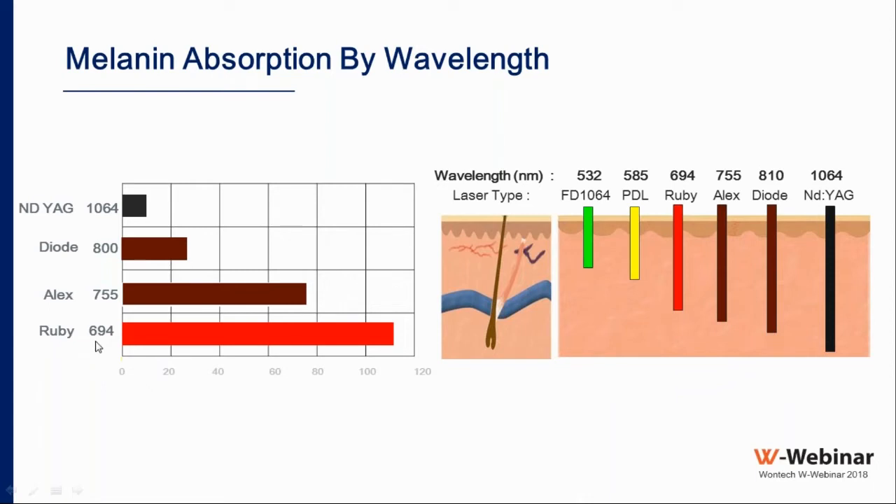The Alexandrite laser at 755 nm was developed to tackle darker skin types, effective up to skin type four. The advantage of the Alexandrite is that it works well when hair is thick and remains effective as hair becomes thinner with subsequent treatments. Then the diode and Nd:YAG lasers were developed to cover even darker skin types.